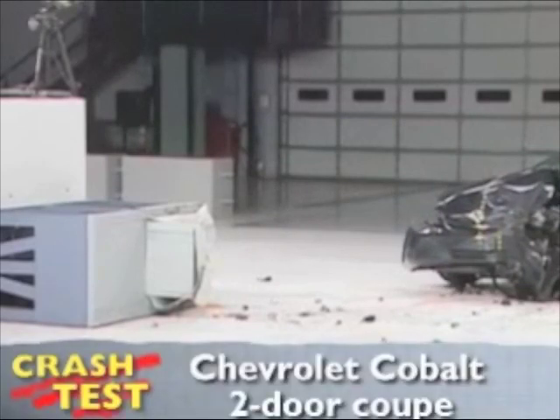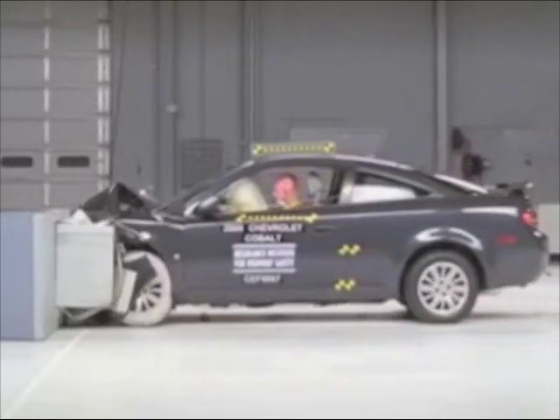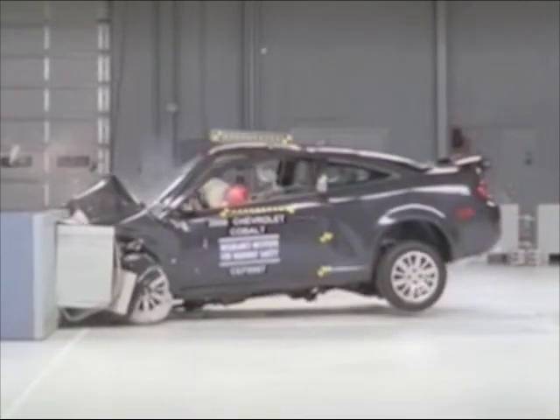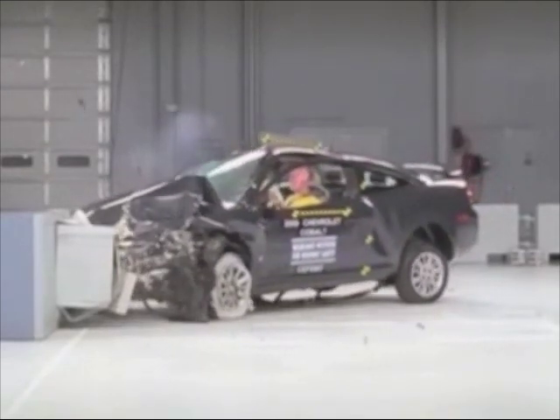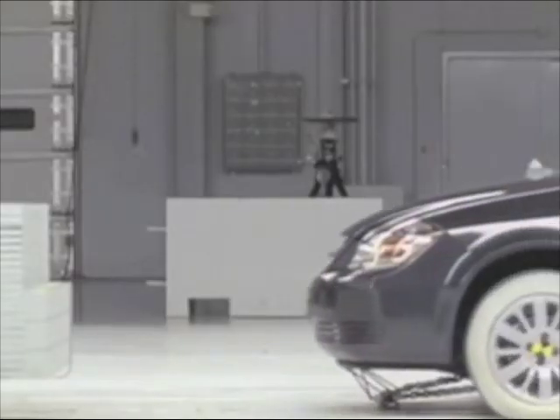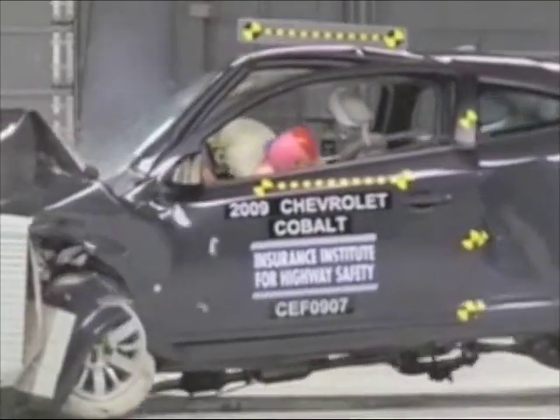That's the Insurance Institute for Highway Safety's front crash of the Chevrolet Cobalt Coupe. Overall, the Chevrolet Cobalt earns a good rating. The driver's survival space is maintained reasonably well and dummy movement is well controlled. Measurements taken from the dummy indicate injuries to the lower leg would be possible in a crash of this severity.